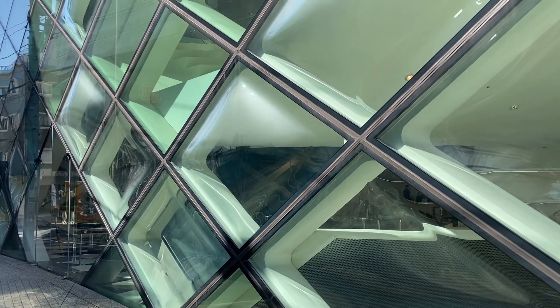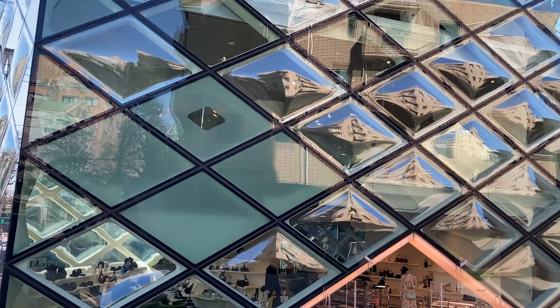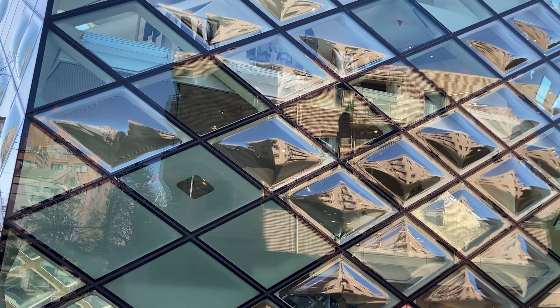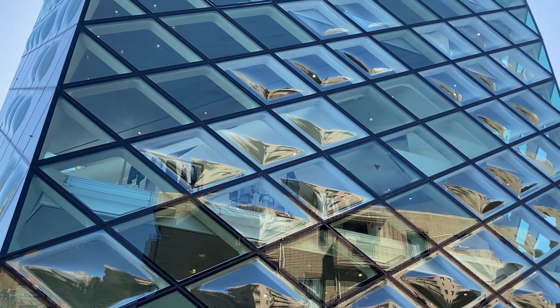Glasses are set in the diamond-shaped grid walls. If you look closer, you can see the transparent glass parts, the glass parts which emphasize convex, and mirrored glass parts.